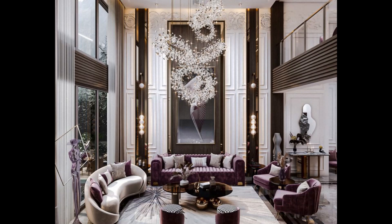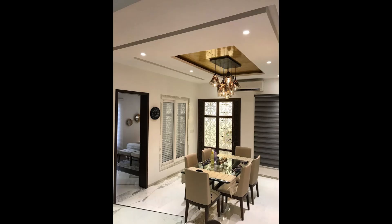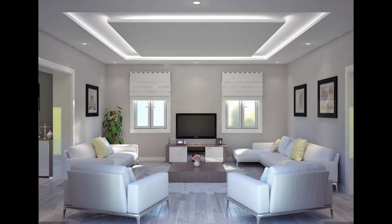Statement ceilings are all about making a bold and unforgettable impression. These designs act as the centerpiece of the living room, becoming a conversation starter and an artistic focal point.